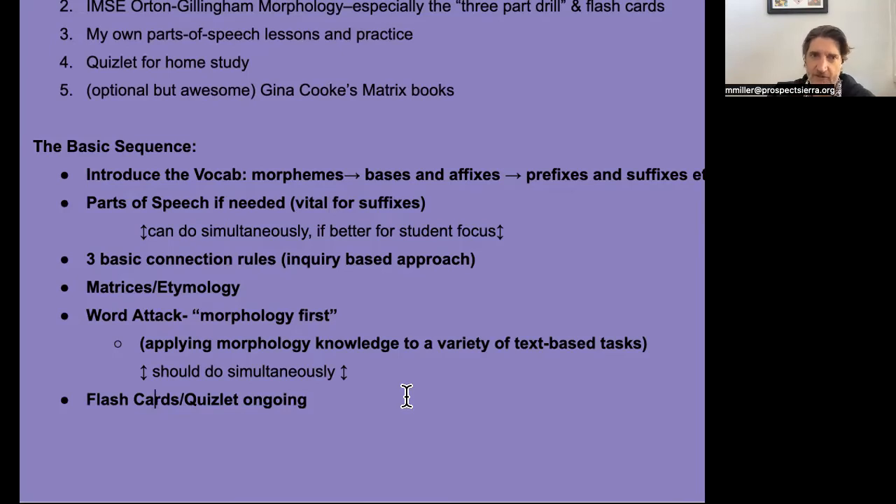Basically they need to learn at least those first 130 morphemes, which seems like a lot at first, but it's really not. We use flashcards and Quizlet to do that in an ongoing way, as well as continually using word attack, exploring new bases, and assembling and decoding words. So that's that structure.